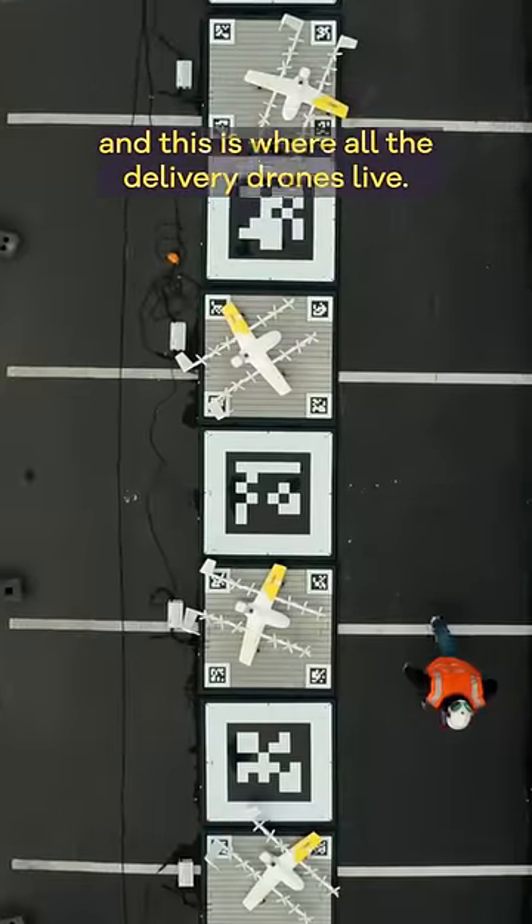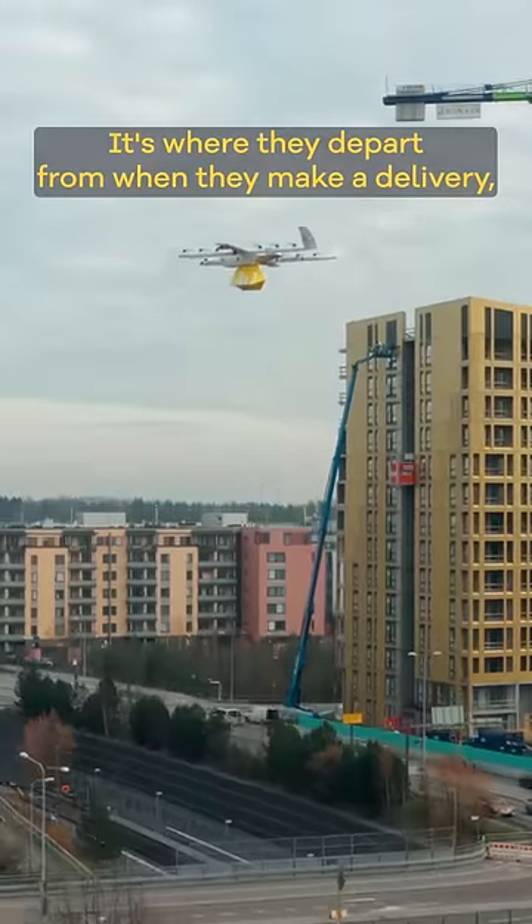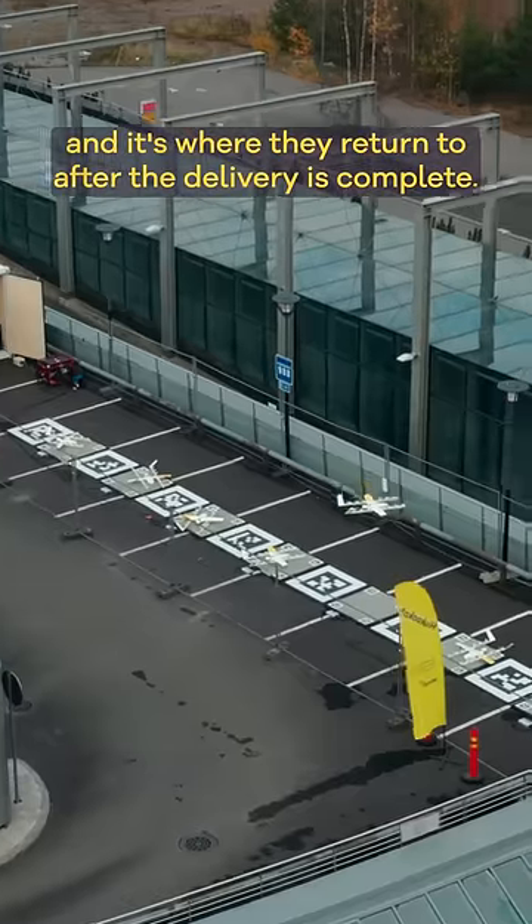This is a real Wing drone delivery nest, and this is where all the delivery drones live. It's where they depart from when they make a delivery, and it's where they return to after the delivery is complete.